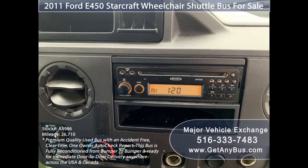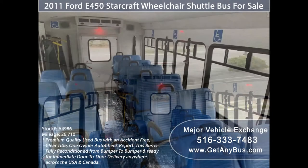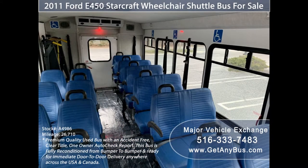It also features high-capacity front and rear air conditioning and heating, an AM/FM CD stereo system with speakers throughout the cabin, stainless steel entry rails with vanity panels, and a carpeted interior.